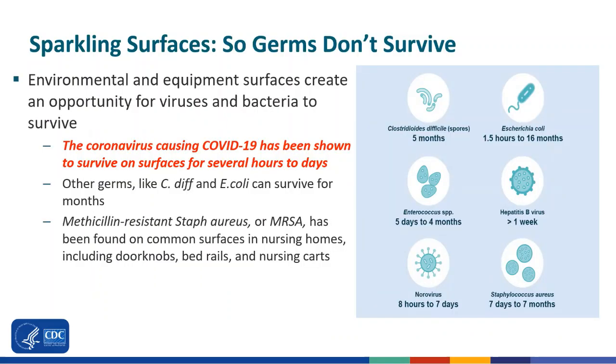Environmental and equipment surfaces create an opportunity for viruses and bacteria to survive. As you can see in the picture on the slide, these germs can survive for some very long periods of time. The coronavirus causing COVID-19 has been shown to survive on surfaces for several hours to days. Other germs, like C. diff and E. coli, can survive for months.